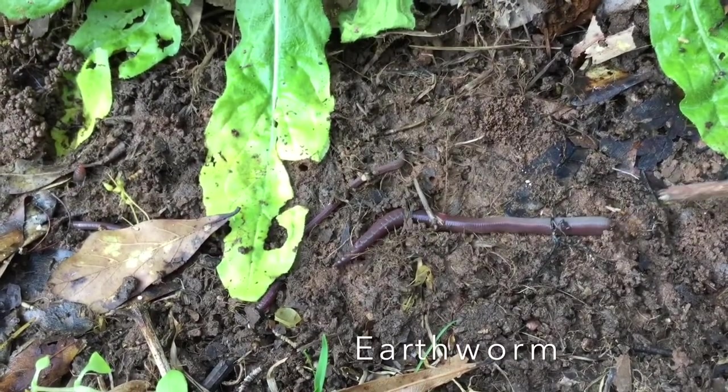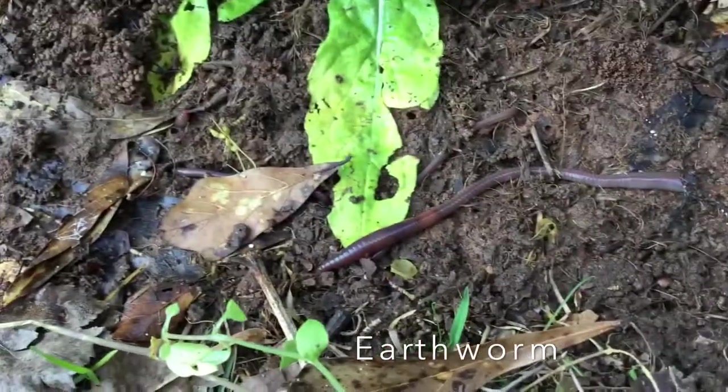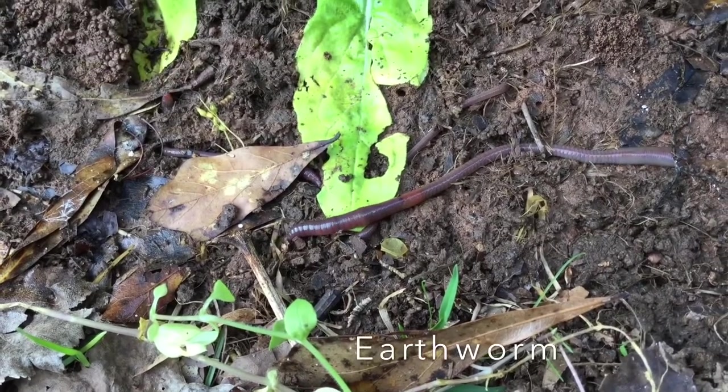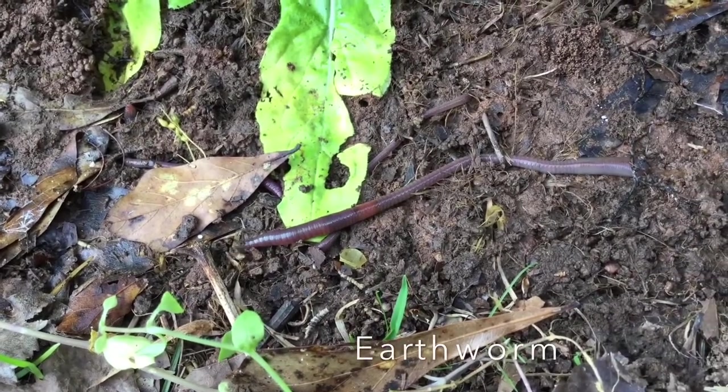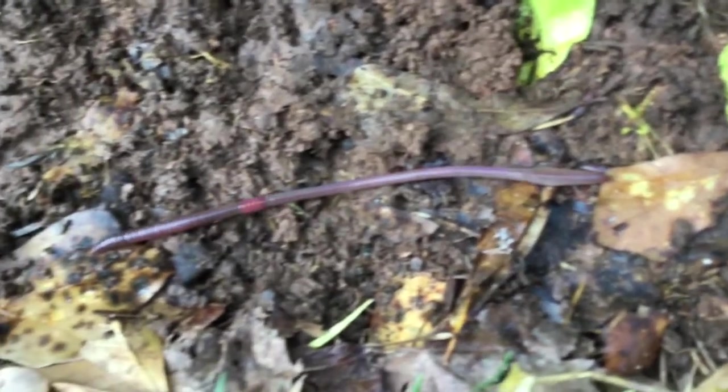Earthworms live where there's food, moisture, oxygen, and a favorable temperature. If they don't have these things, they go elsewhere. Believe it or not, in one acre of land, there could be more than one million earthworms.